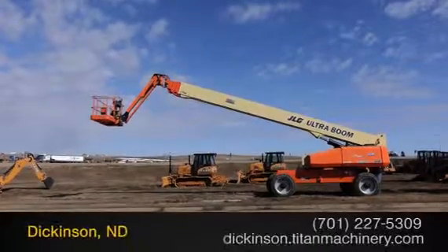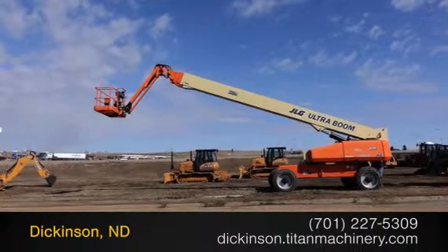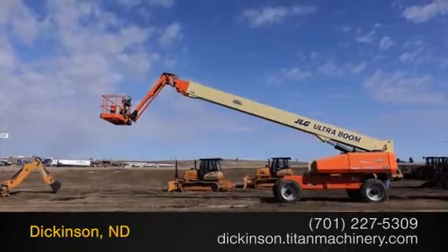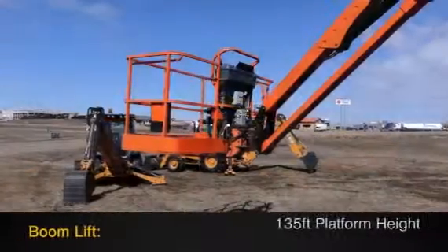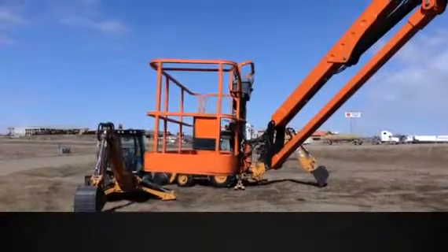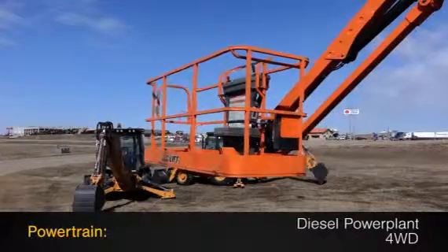Available now at Titan Machinery. In this video we are demonstrating a 2011 JLG 1350SJP with 446 hours. This boom lift features a 135 foot platform height, along with sky power and a diesel power plant with 4 wheel drive.